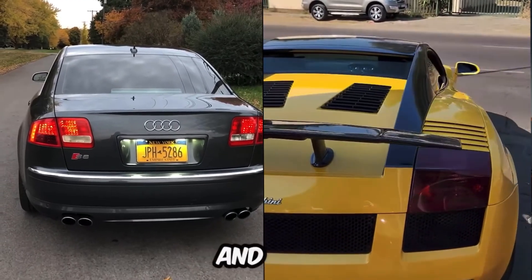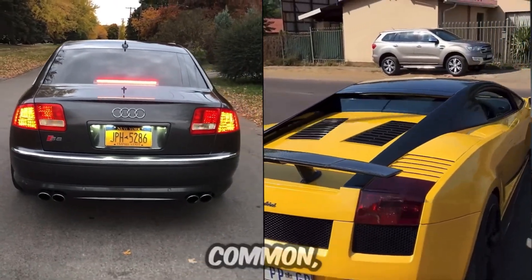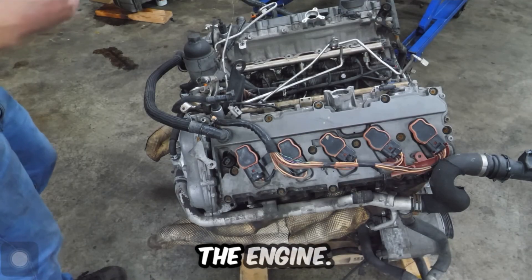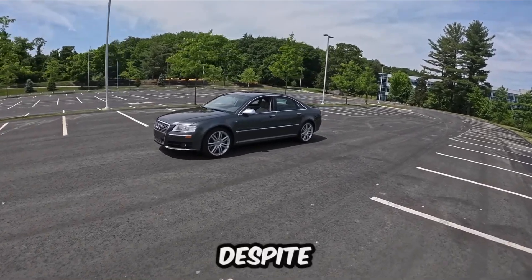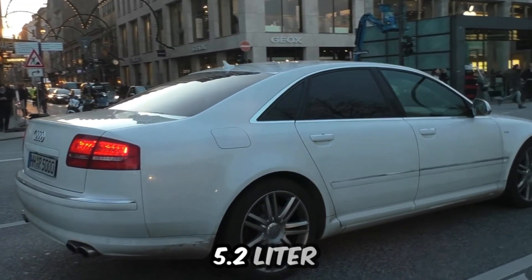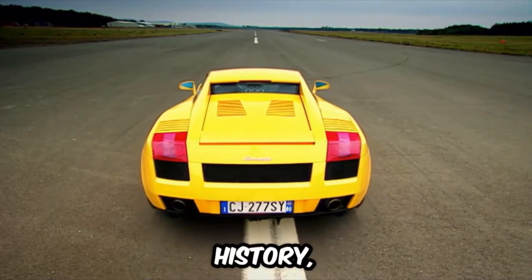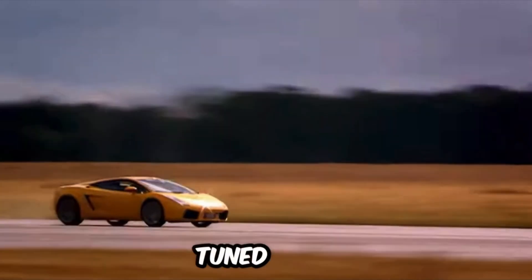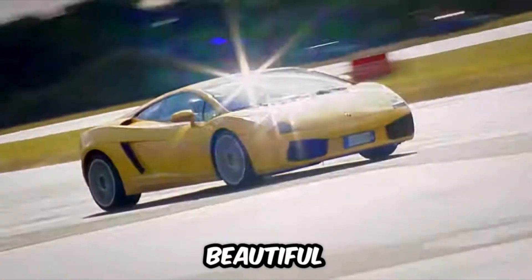The Audi S8 and the Lamborghini Gallardo — at first glance, you'd never think they share anything in common. But surprisingly, they share the most important component of all: the engine. The Audi S8 is a luxury sedan competing with the S-Class. Despite being a comfortable and high-tech car, it is powered by a legendary 5.2-liter V10 engine. This same engine is found in the car that changed Lamborghini's modern history, the Lamborghini Gallardo. However, Lamborghini upgraded and tuned it to produce around 560 horsepower, along with a distinctive and beautiful sound.